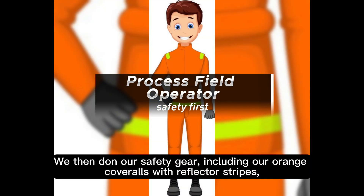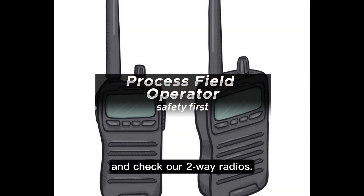We then don our safety gear, including our orange coveralls with reflector stripes, and check our two-way radios.